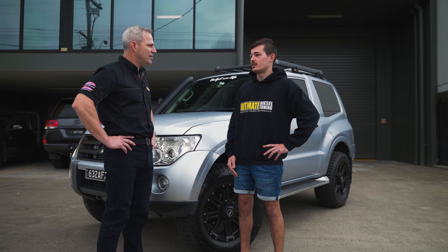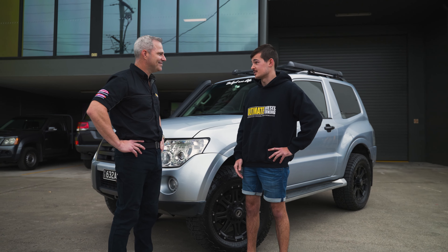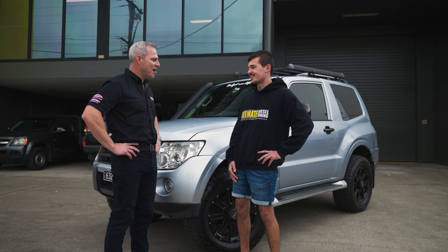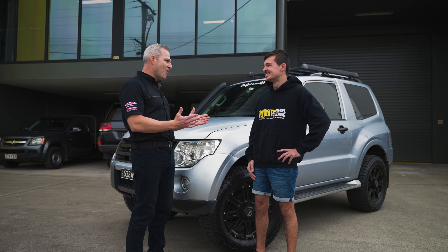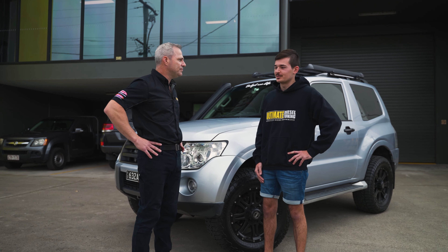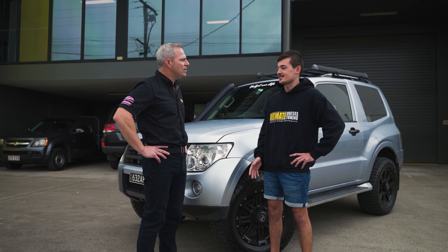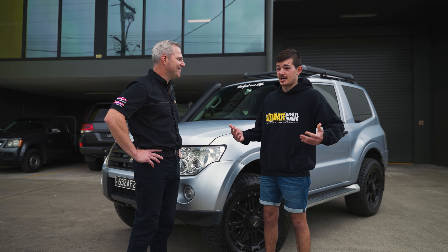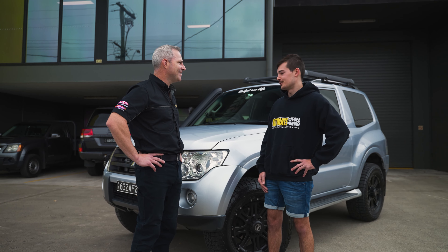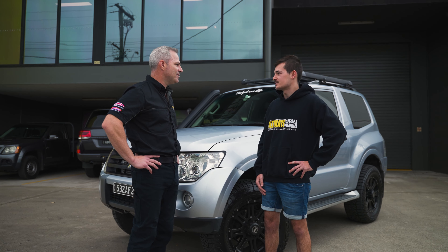They also did the injectors, which was a must. I think I rattled you a bit when you came in, because the injectors and the price of doing injectors — they're not cheap at all. But when the previous owner said it had been done, I was very glad. So I was happy to go forward and let you guys inspect it and go from there.